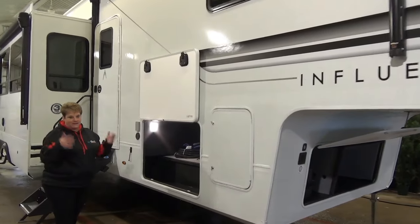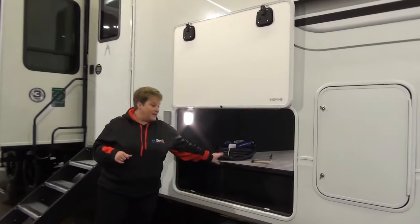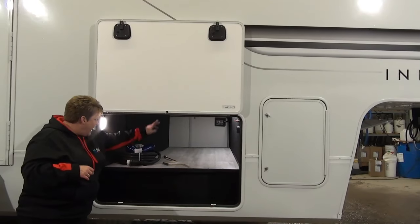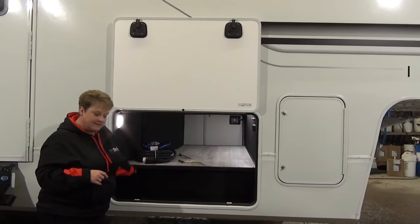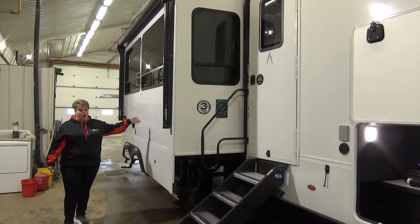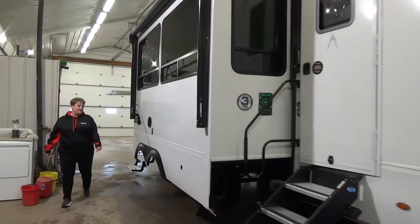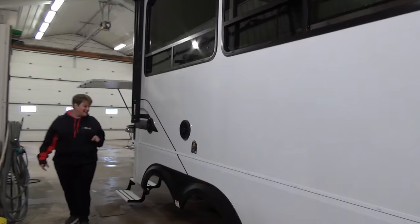Same quality, same construction. It's not the drop frame like the Solitude, but you still have great cargo storage here and your LED light strip inside there, nice and sealed off. Lots of room for all of your goods. Second power awning off to the slide here, so lots of shade from your awnings. And this family model has your outside speakers and it has the outside kitchen.